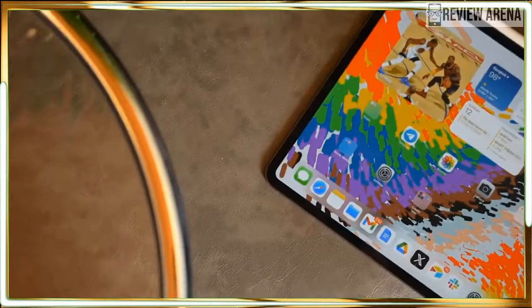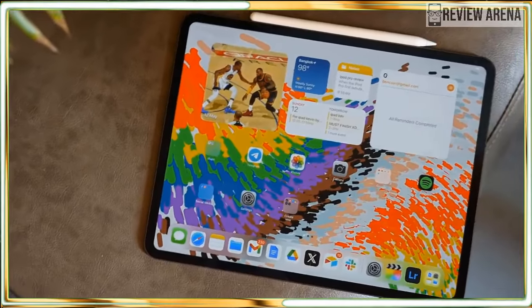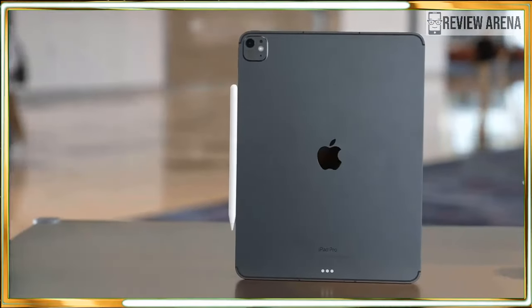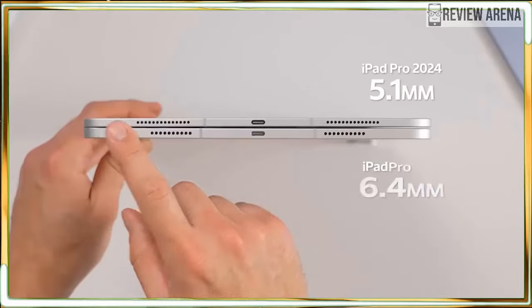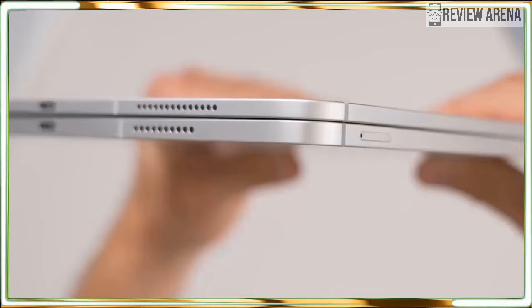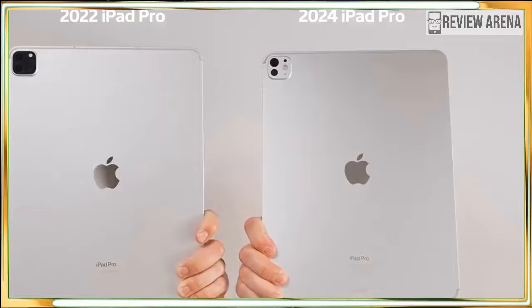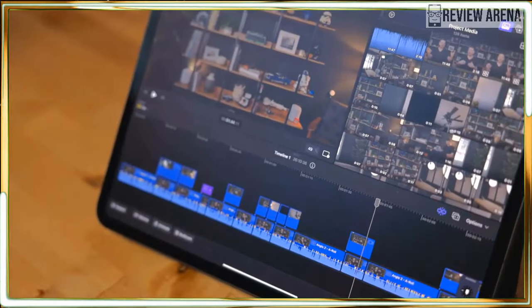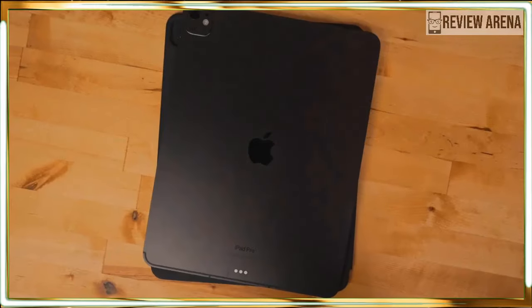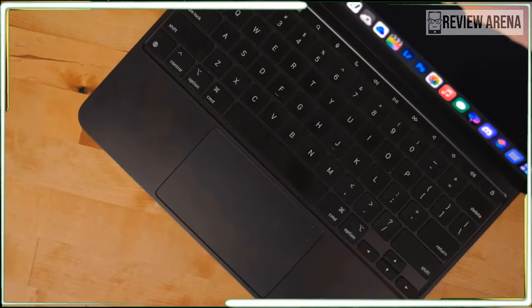So what makes the new iPad Pro so great? For starters, the Ultra Retina XDR display is the finest OLED panel my eyes have ever seen. The 2,000,000-to-1 contrast ratio delivers deep blacks and eye-scorching whites that pair perfectly with the sharp 2360 by 1640 resolution. Everything from videos to games and comics looks stunning.